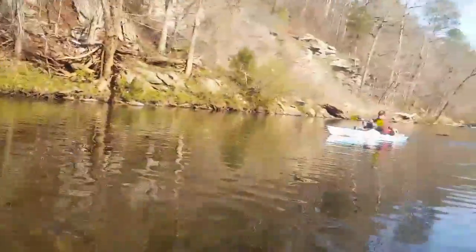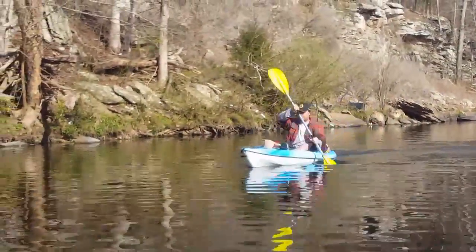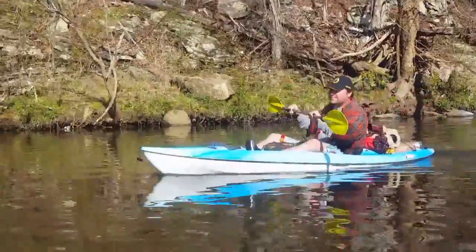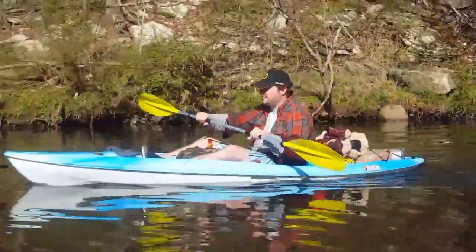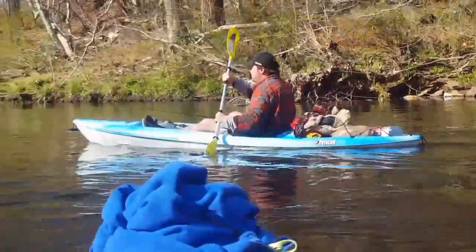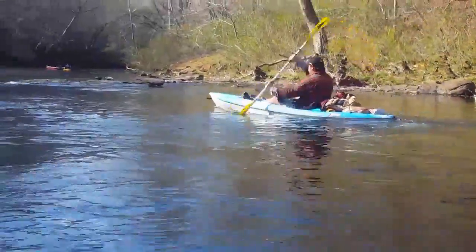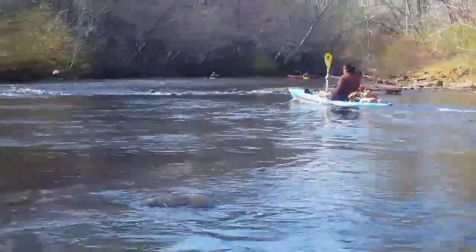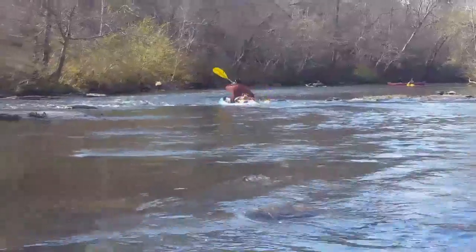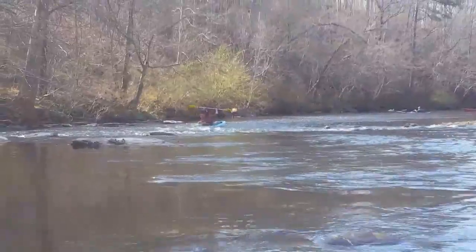There comes Zach — let's see what you got. He's probably going to get drowned on this one. There we go — look how low he's riding in the back. Got it, no problem. We'll get back with you whenever we're at camp.